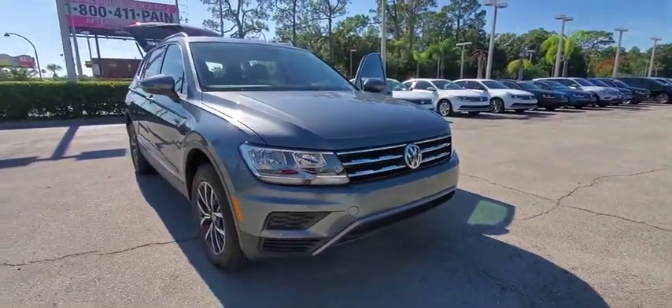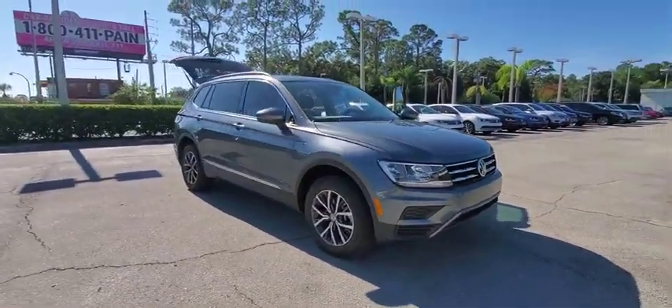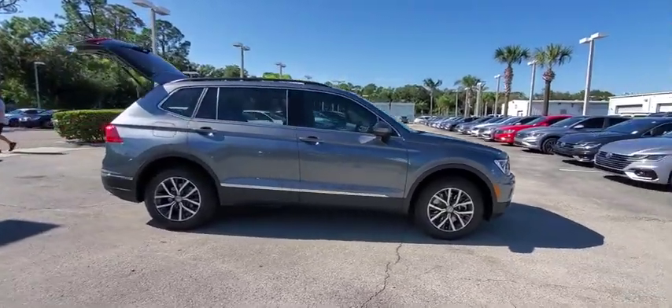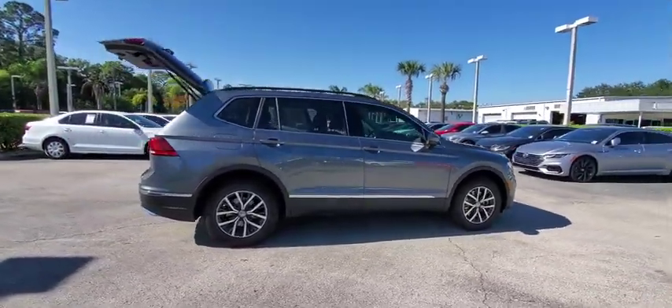Come test drive the 2020 Volkswagen Tiguan. With the Volkswagen Tiguan, it's good to be turbo — turbo with class. This vehicle has less than 100 miles.